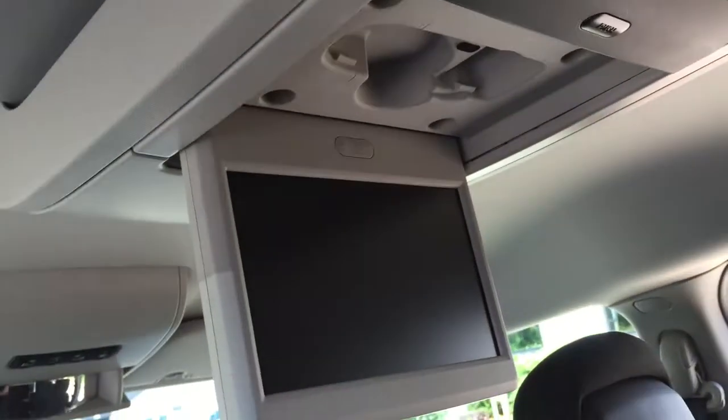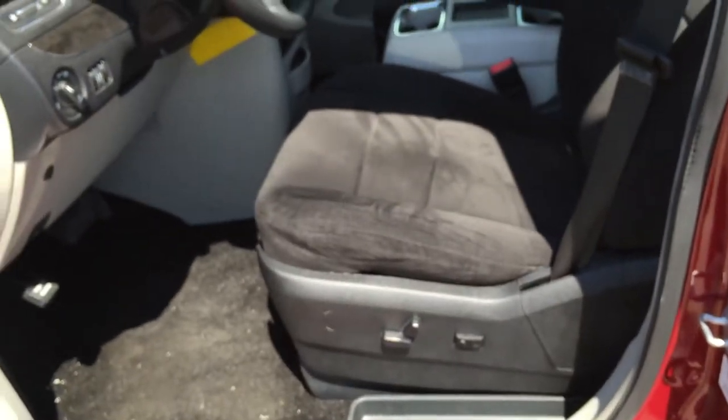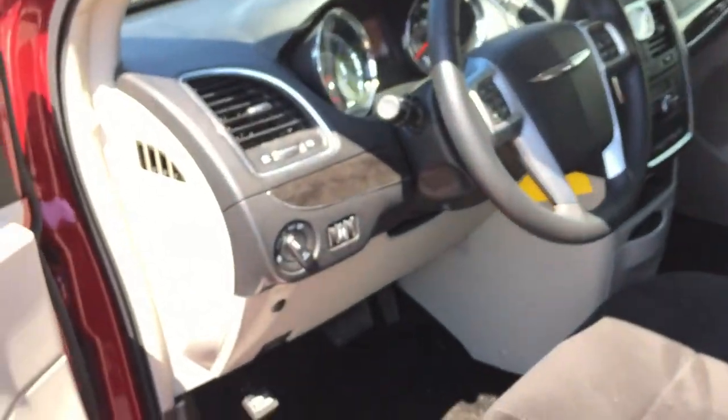The bucket seats have a rear DVD system as well. It's got the factory headphones literally still in the wrapper — never been used, two sets. It's a really nice van with only 10,000 miles. It has a power driver seat, power windows, door locks, and tilt cruise.